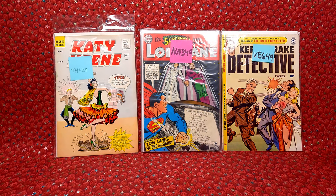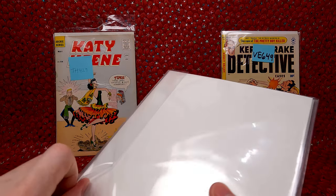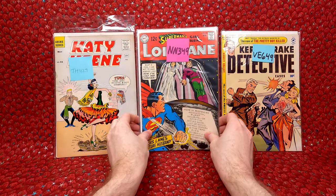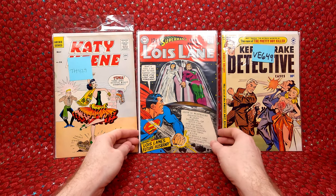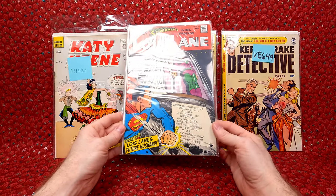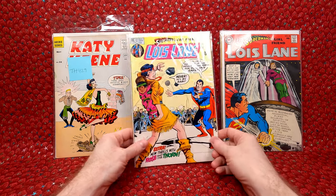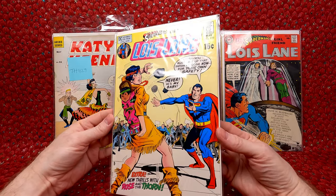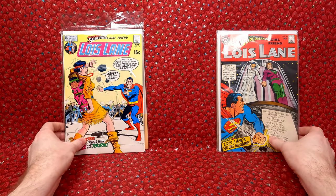I won two Lois Lane issues for $16 — listed as 5 to 6s. We have Lois Lane number 90, a really nice cover — looks like probably a 5 or 6, just some spine ticks but no major damage. And then Lois Lane number 110, which looks in pretty decent shape — maybe even a 7 or 7.5 because I don't see any major damage. Really happy with this lot. Very awesome stuff.